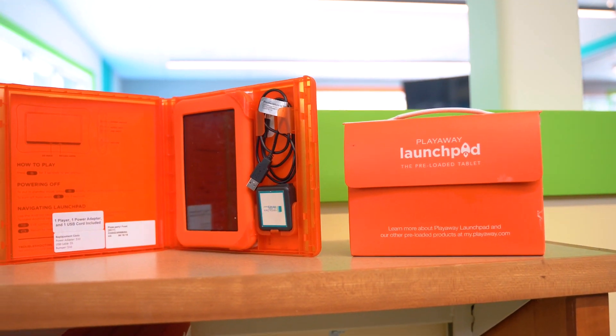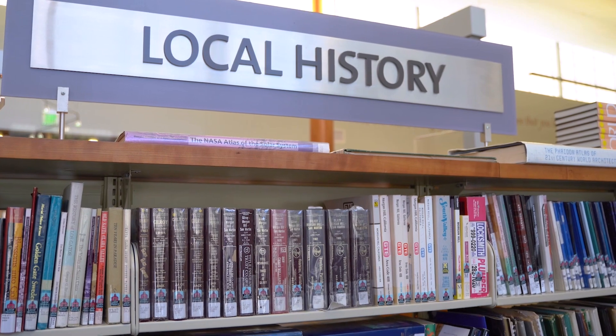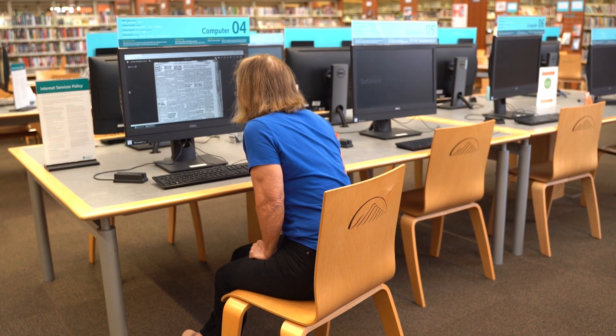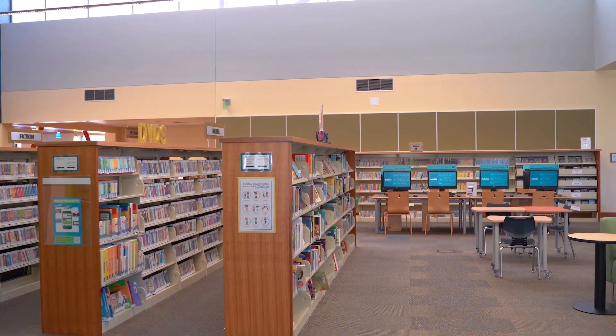The library also offers launch pad tablets for families and individuals to use for educational screen time. Another area of special interest is the library's local history section, which includes microfilm and digitized newspaper collections. Here you can learn about the rich history of South County and Greater Santa Clara County.